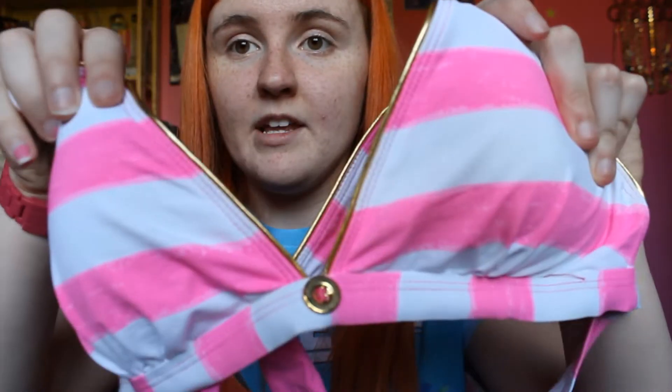Thinking about it now, my bikinis are kind of boring because they're just all striped bikinis. I guess I could mix them up - I would love to wear that together, that would be pretty.